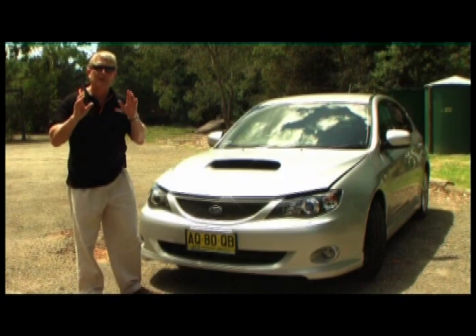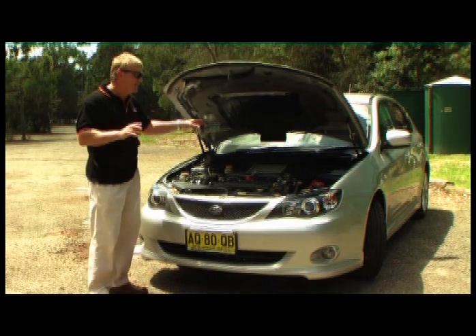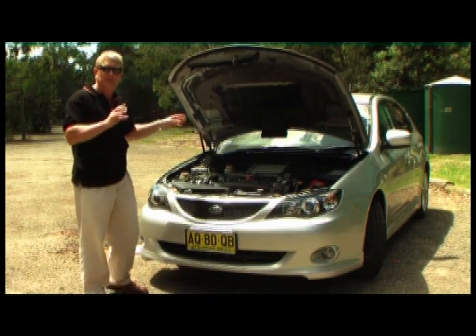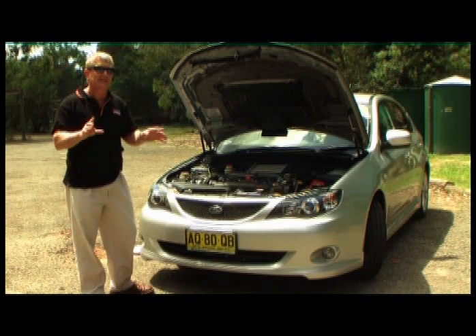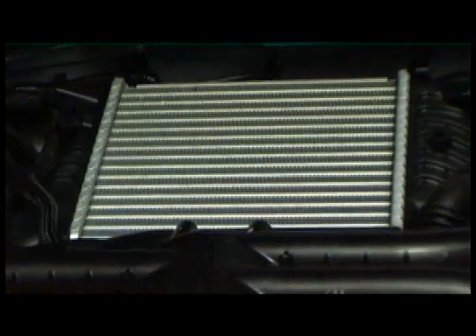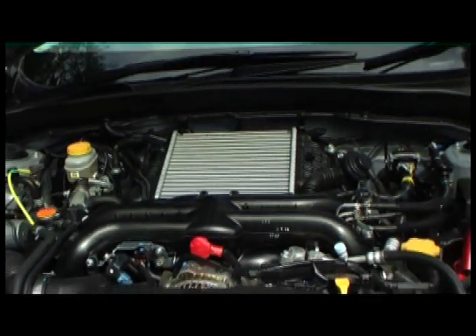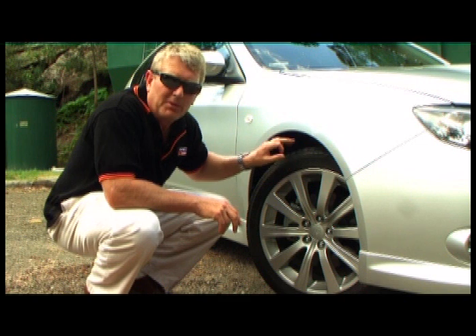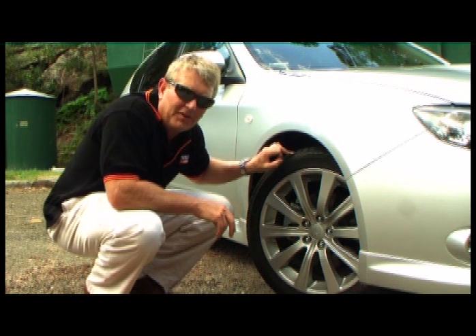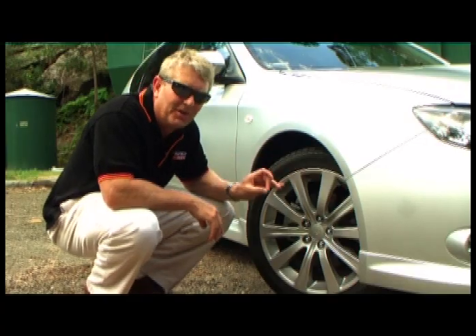What Subaru haven't changed is its 2.5 litre boxer engine putting out 169 kilowatts and 320 newton metres of torque. That'll get you from 0 to 100 in a cool 5.8 seconds — and that's quick. Subaru have also placed the engine deeper into the engine bay, lowering the centre of gravity and slightly improving the handling dynamics. What puzzles me though is why we've gone from 215s down to 205 tyres on this generation, and 4-pot brake calipers down to 2-pots.